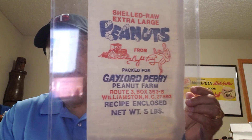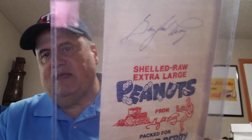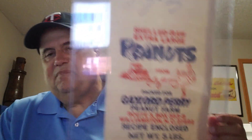We'll start off with my red, white, and blue Gaylord Perry peanut bag, signed by Gaylord Perry. And by the way, I have my red, white, and blue Minnesota Twins hat on.